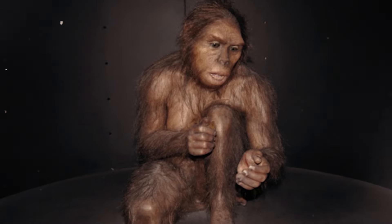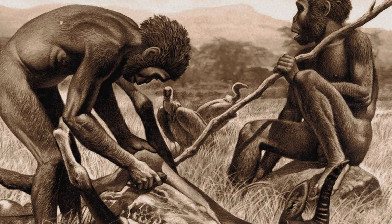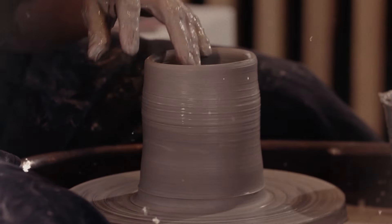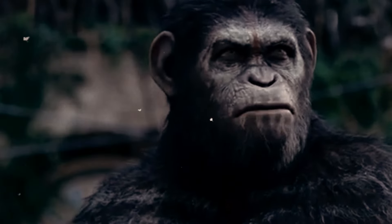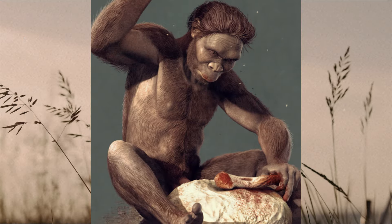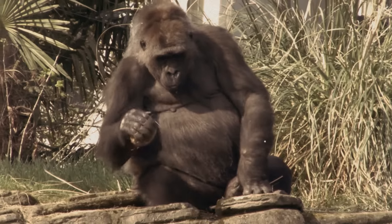Homo habilis wasn't your average couch potato. They rolled up their sleeves — or, more accurately, hitched up their animal skins — and got to work. These hominins revolutionized the game with the introduction of stone tools. Think of them as the OG DIY enthusiasts, fashioning everything from cutting tools to scrapers. They were so skilled they could have given a TED Talk on flintknapping — the MacGyver of the ancient world, opening coconuts with a stone.